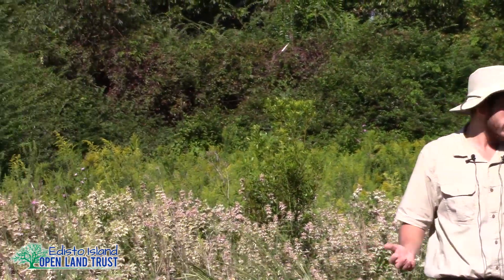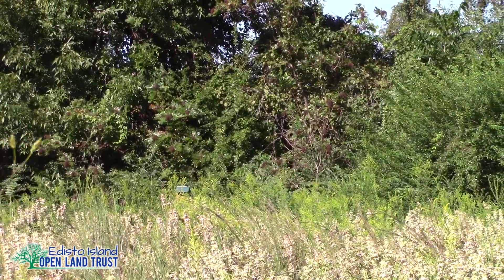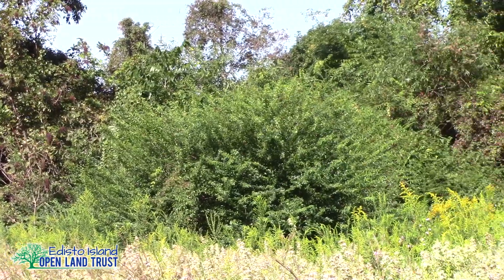In 2019 we purchased the adjacent nine acres with the help of the Charleston County Greenbelt Program, and today we're here to talk about these gorgeous wildflower meadows that exist — well, naturally — here on this property.